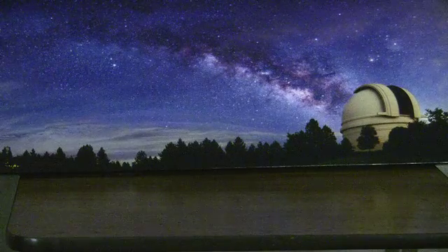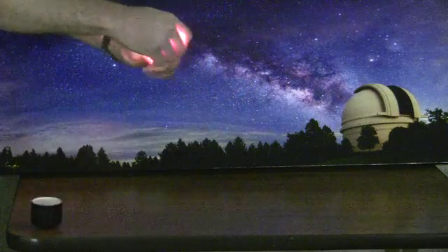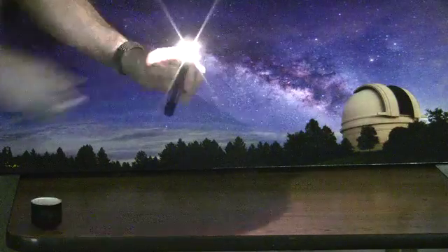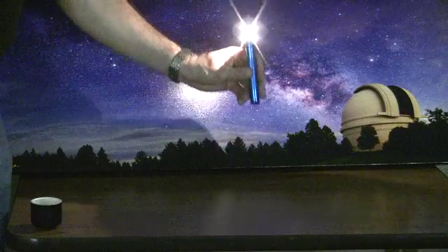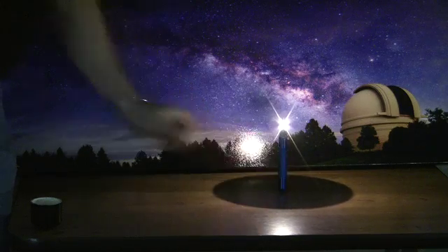We're going to do this demonstration with a very simple flashlight — a mag light. I'm going to turn on the mag light and carefully remove the top. Now this acts as an unshielded street lamp, post lamp.